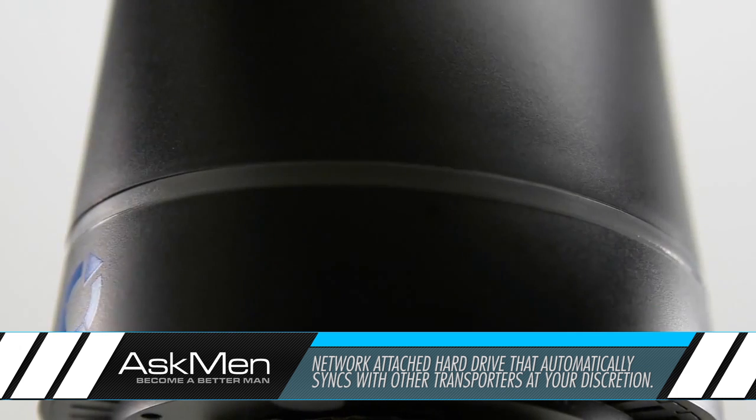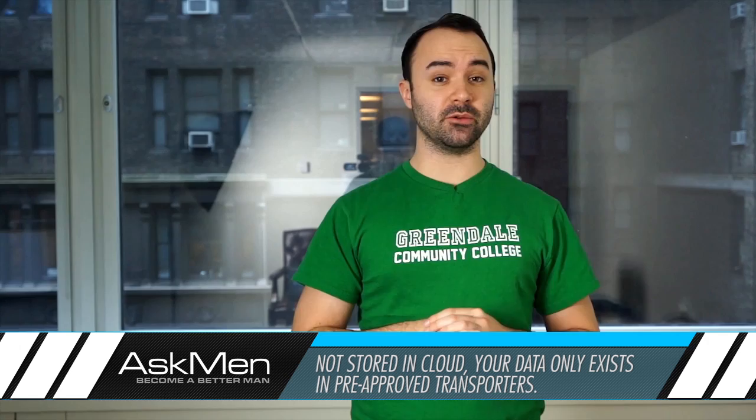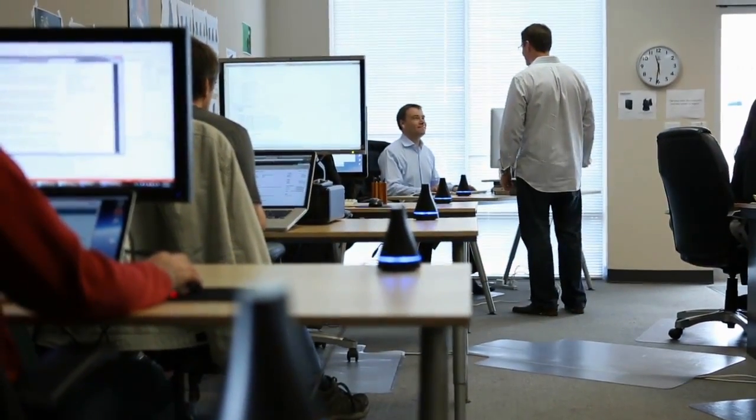It's a network-attached hard drive that automatically syncs data with other Transporters that you add to your personal network. Unlike Dropbox, your data isn't hosted on any server anywhere, so you have complete privacy within your own personal network. This is a big thing for some people, especially businesses who don't necessarily want their data chilling out on some third-party service.